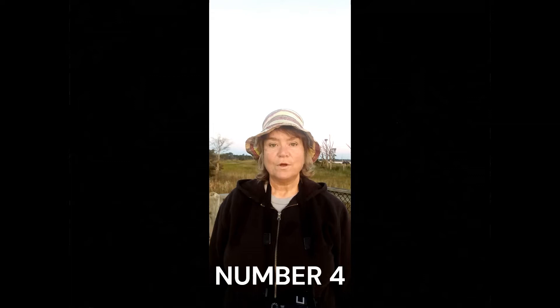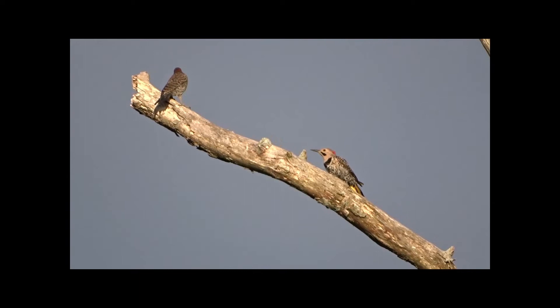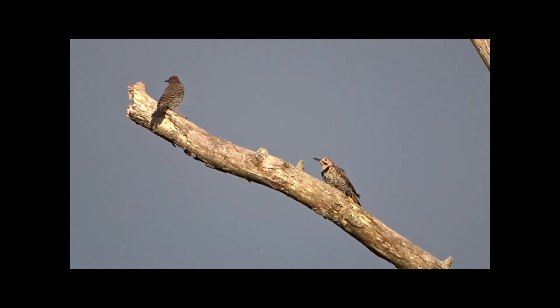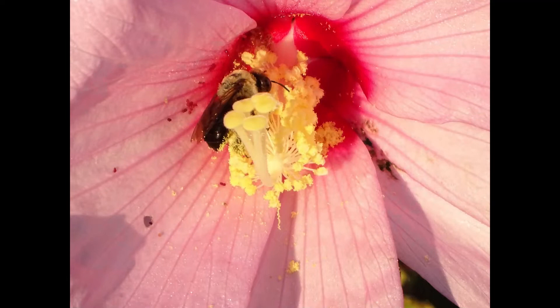Number four: walk backwards sometimes, if you can safely do so. Be sure to stop sometimes and walk backwards, or simply look in the direction from where you came. The sun is moving, and what you saw while walking forward is now behind you. These two northern flickers were illuminated by the sun as I turned around on the trail. This hibiscus turret bee was busy gathering pollen from this swamp hibiscus, which I didn't see as I walked past it. When I turned around and started walking backwards, I noticed it — I would have missed this beautiful flower and insect shot if I hadn't turned around at that moment.